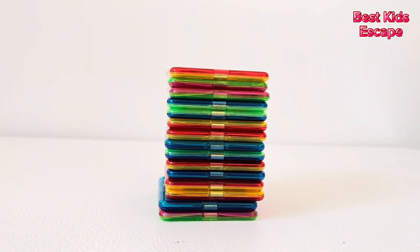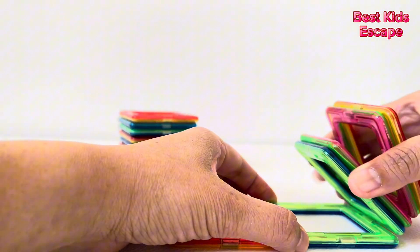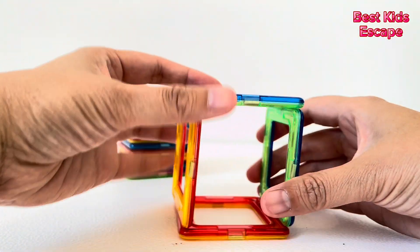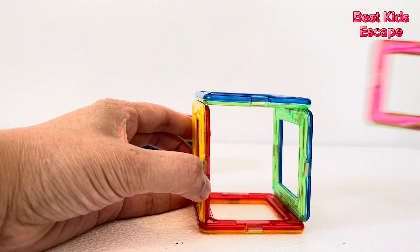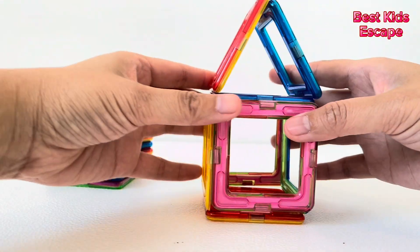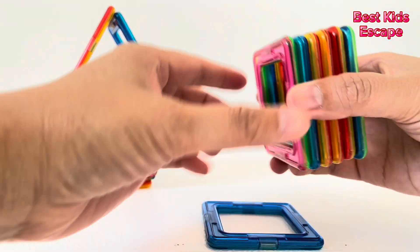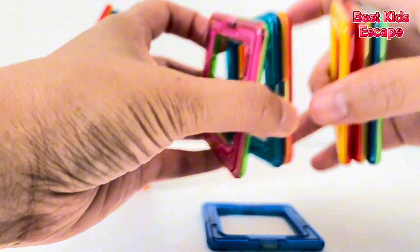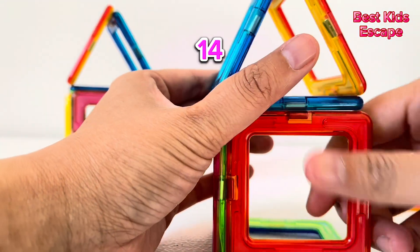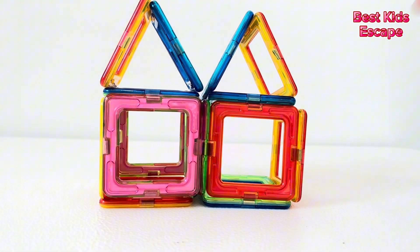Next is number fifteen. There are fifteen magnets here. Let's see what we can make with eight. One, two, three, four, five, six, seven, eight. We made a house. Now let's see what we can make with the remaining seven. Nine, ten, eleven, twelve, thirteen, fourteen, fifteen. Hurray! We did it! We made two houses with the fifteen magnets. Number fifteen.